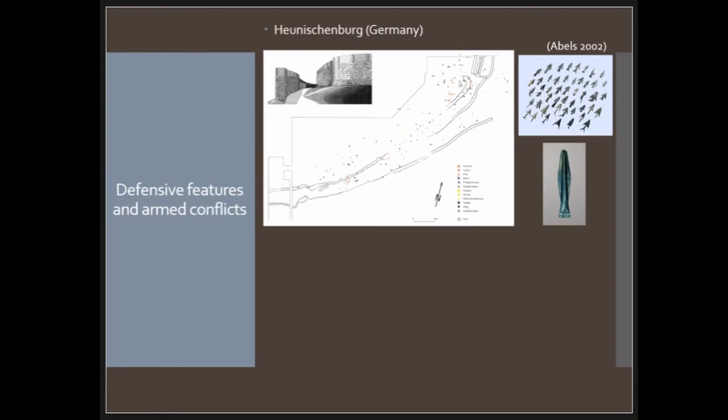All the sword fragments are dated to Hallstatt B2–B3 types, but the archaeologists think these fragments are not due to battle but maybe to ritual destruction. There are at least 11 spearheads, all damaged, and they found 107 arrowheads, all bent. There are also some fire marks on the site. All these clues lead archaeologists to think there should have been a battle here.